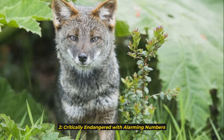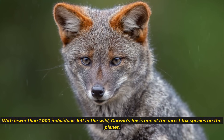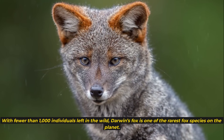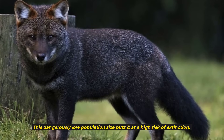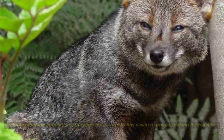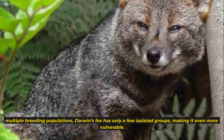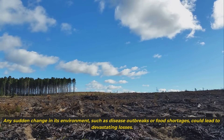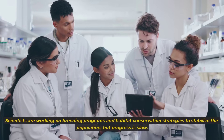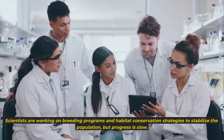2. Critically Endangered with Alarming Numbers. With fewer than 1,000 individuals left in the wild, Darwin's fox is one of the rarest fox species on the planet. This dangerously low population size puts it at a high risk of extinction. Unlike other endangered animals with multiple breeding populations, Darwin's fox has only a few isolated groups, making it even more vulnerable. Any sudden change in its environment, such as disease outbreaks or food shortages, could lead to devastating losses. Scientists are working on breeding programs and habitat conservation strategies to stabilize the population, but progress is slow.